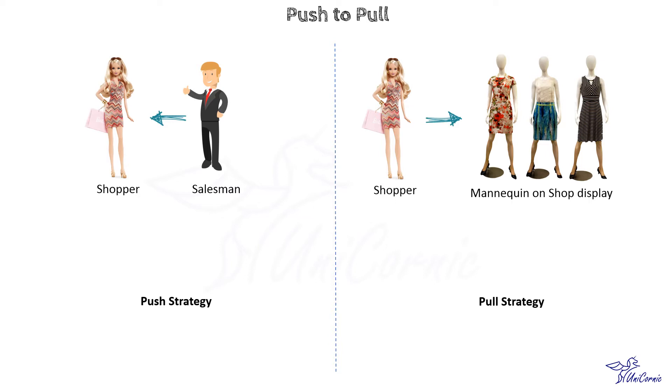The push-to-pull pattern business model focuses on the customer risk paradigm, making it central to all decisions within the enterprise, be they related to research, innovation, new product development, production, logistics, or distribution. Let's take some examples from the push-to-pull pattern business model.